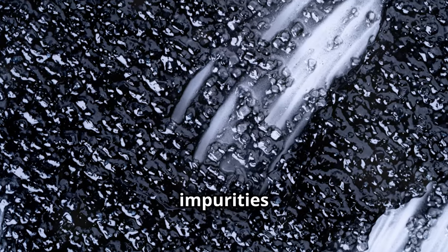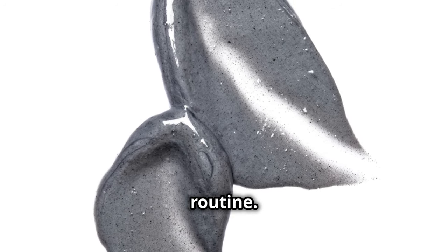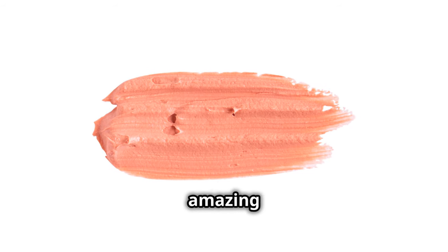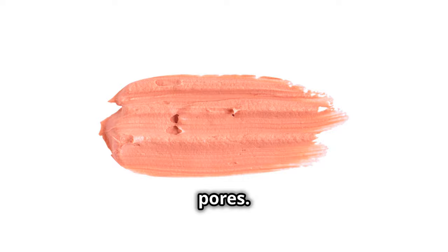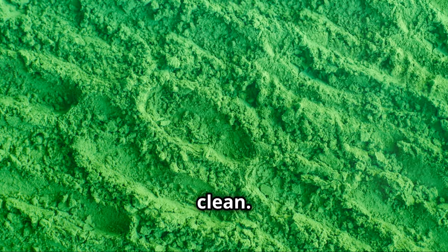Masks, anyone? Clay masks are fantastic for drawing out impurities and reducing excess oil — a great addition to your weekly routine for absorbing oil and unclogging pores. Charcoal masks can also leave your skin feeling refreshed and clean.